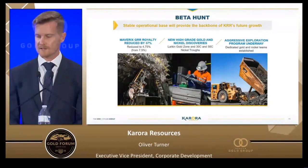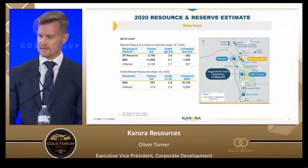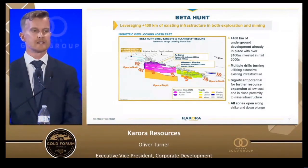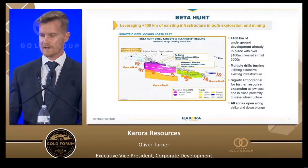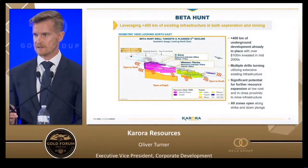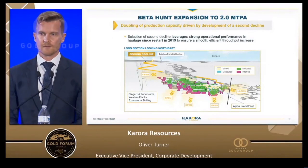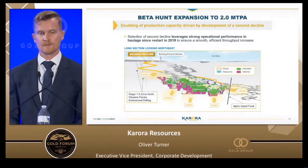Stepping into Beta Hunt, our flagship asset — it's a storied operation that was in fact a nickel operation for the better part of 40 years before becoming a gold operation. There's a lot of infrastructure in place as a result of that long history, which we've leveraged to tremendous success both with respect to operational costs and exploration. One area I'll highlight is the Larkin zone: this time last year we had just announced the discovery, and now one year later we've drilled it off over a kilometer of strike length with almost no development costs required.